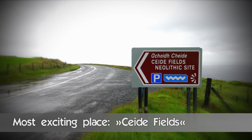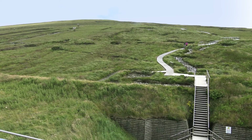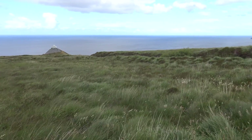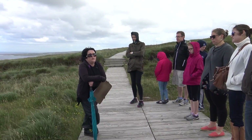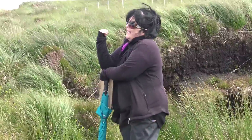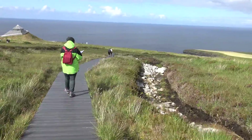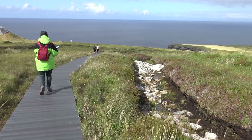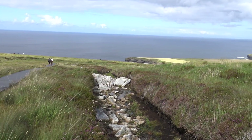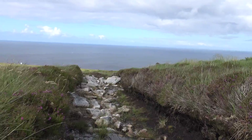In the evening we visited the Ceide Fields. This place can be really interesting for historians. This site is the most extensive neolithic site in the world and contains the oldest known field systems in the world also. Nowadays everything is conserved below a 2-meter layer of peat.